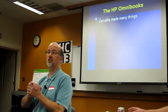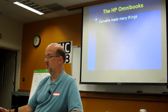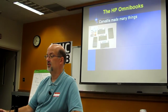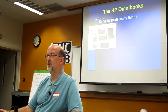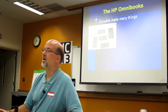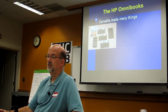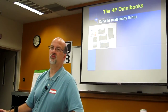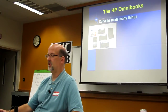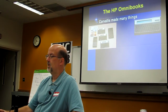Corvallis made many things, and there is at least one error on this slide — I want to see if you find it. One of those is not the 15C Plus or LE, so I'm not trying to trick you on that. But they made those. They made calculators. That's what we're here for.